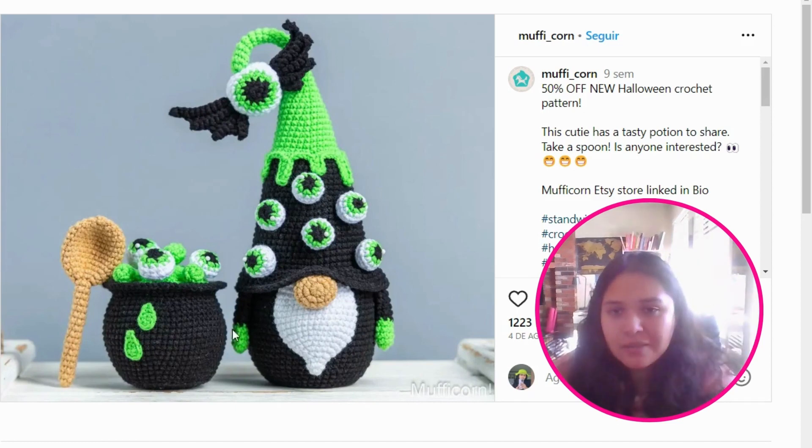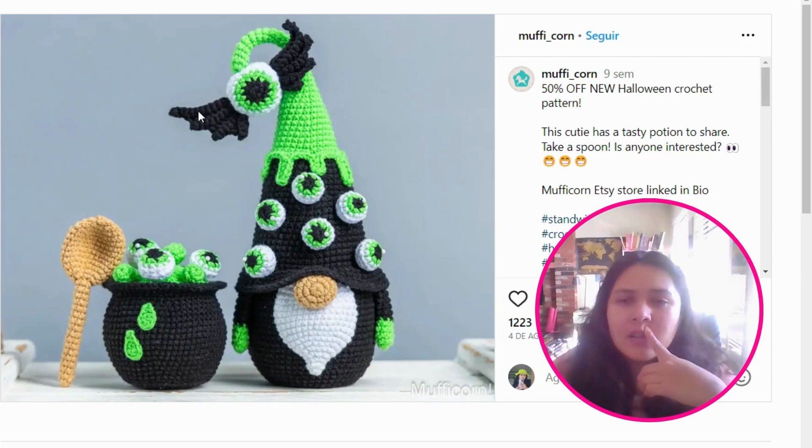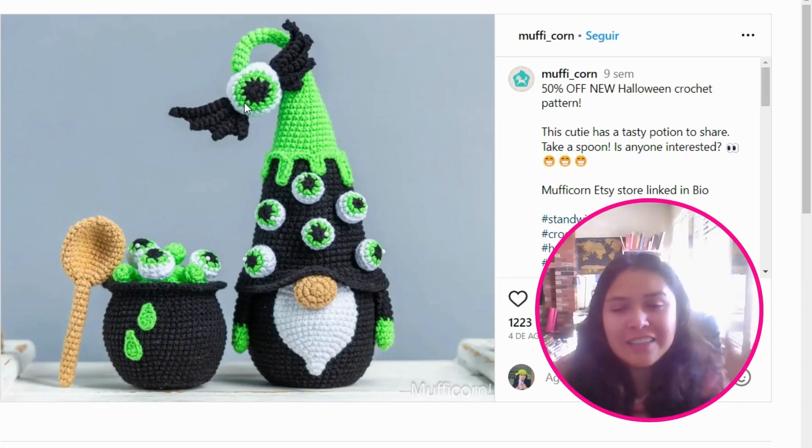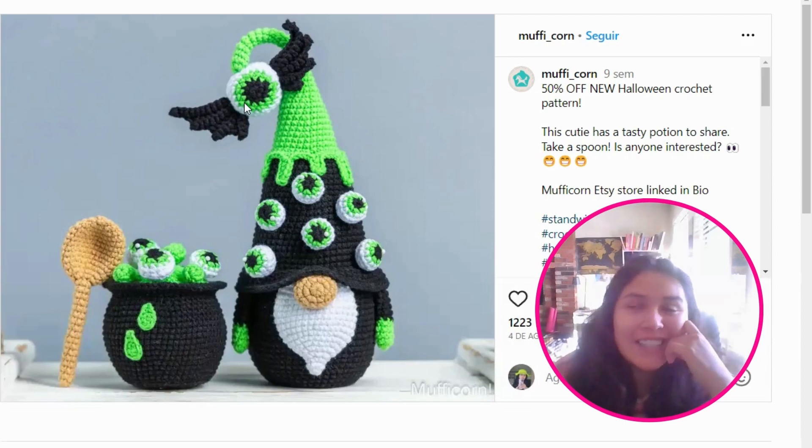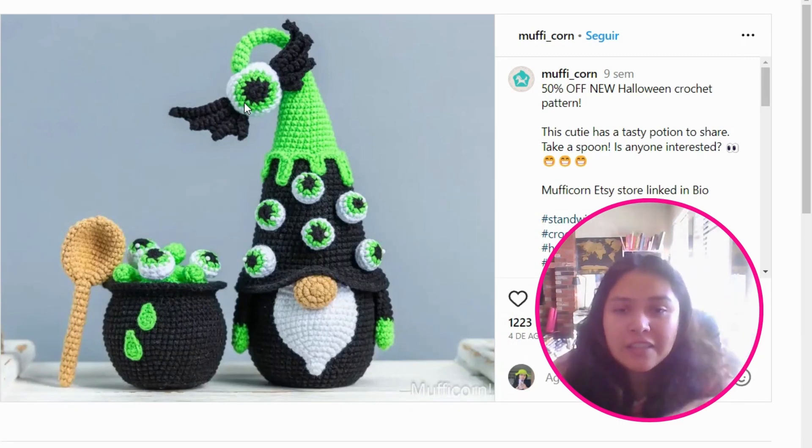I really love all the details on this piece — the eyes with something dripping, the bat eye on the tail, the pom-pom of the hat. The hat is also dripping just like the pot, which is very well achieved. But what really stands out is that instead of a regular pom-pom, the designer added bat wings to the eye. I think the designer went beyond and above with that detail. If you'd like to get this gnome and all the accessories, head to Muffy Corn — all links are in my description.